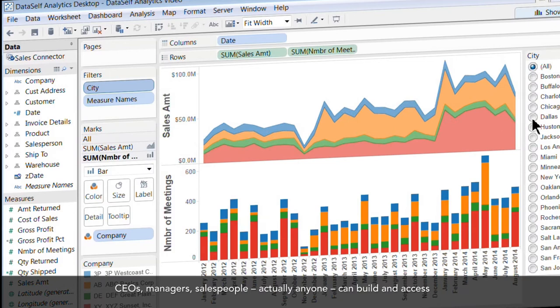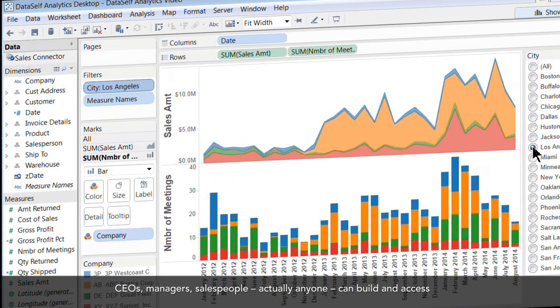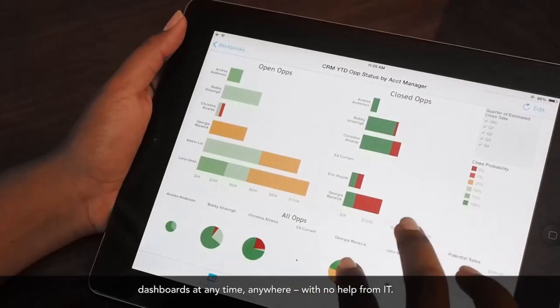CEOs, managers, salespeople — actually anyone — can build and access dashboards at any time, anywhere, with no help from IT.